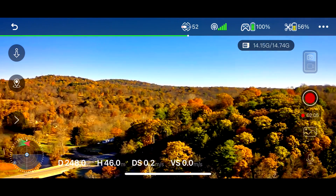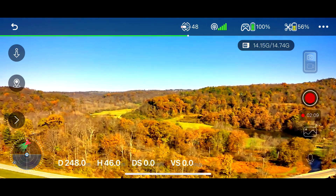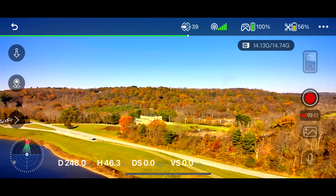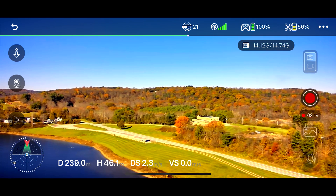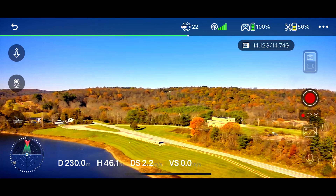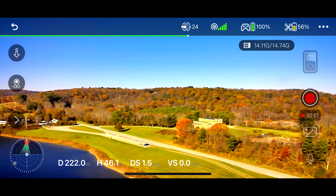Look at some of the fall colors there. You see the treatment plant? We're spinning around. 248 meters — that's pretty decent range. Is that the treatment plant up there? No, that's the office building behind you. I'm pointing back at us right now.